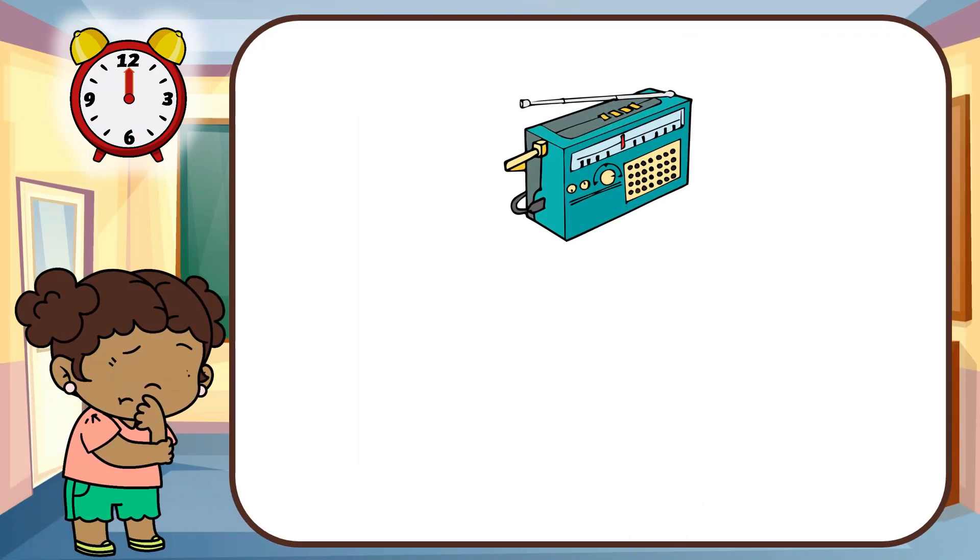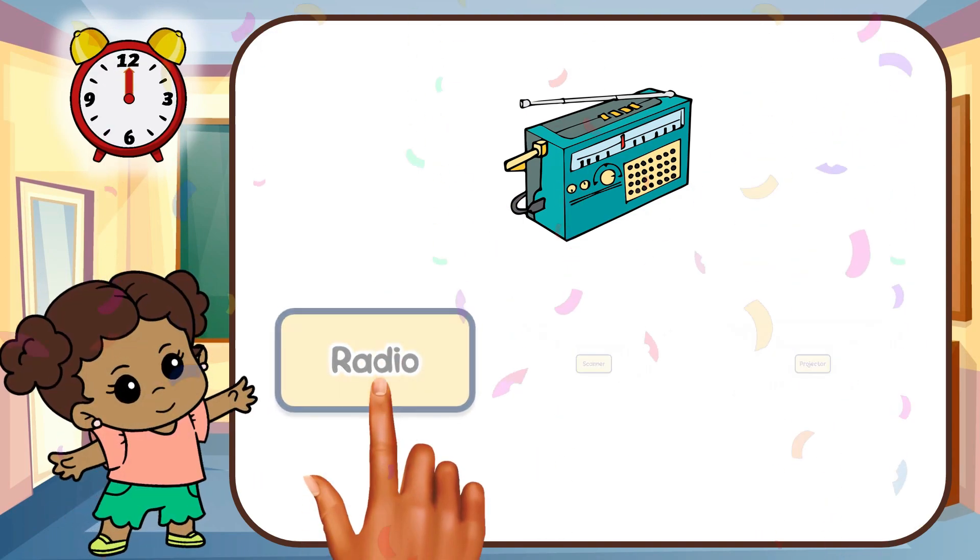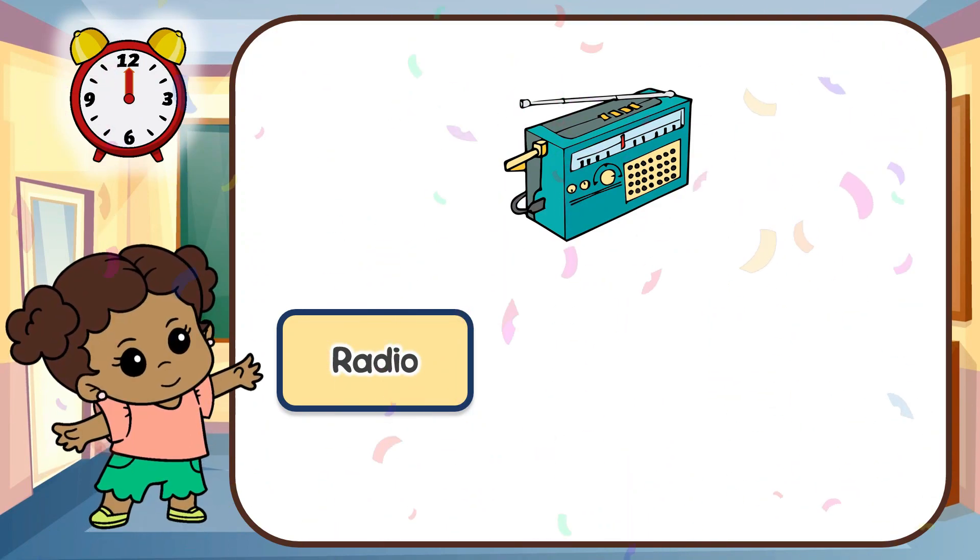Look at this gadget. Can you guess this gadget? That's right. It's a radio.